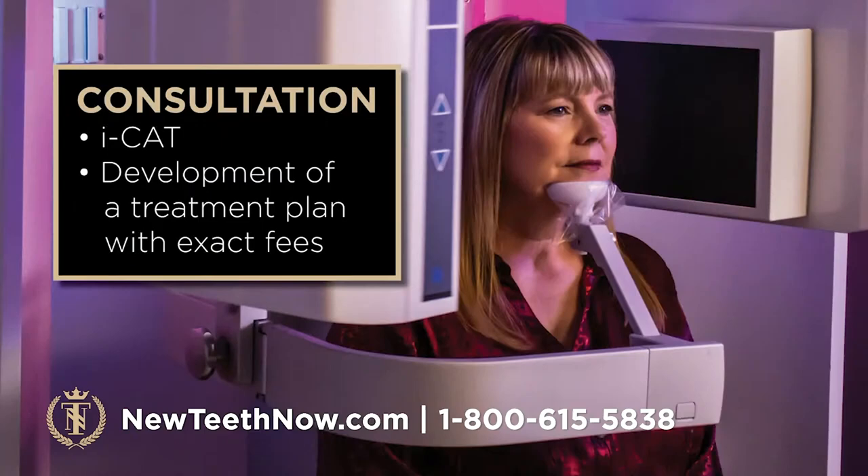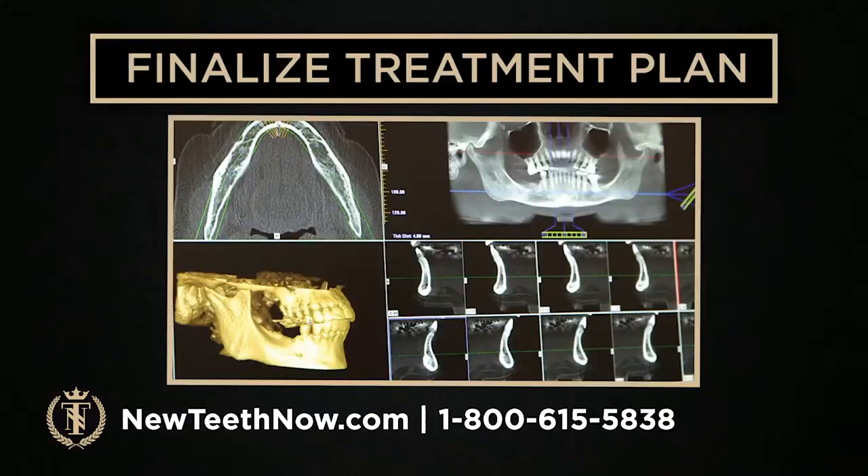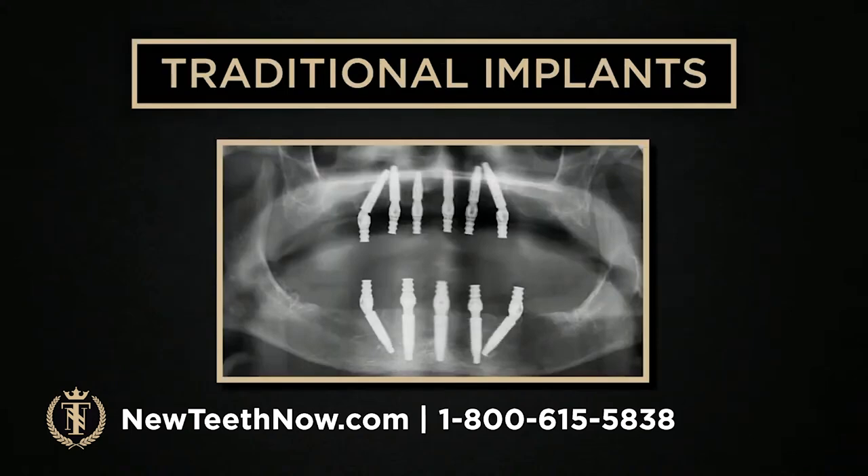The consultation will be your first step if you're interested in the New Teeth Now procedure — it's about an hour and a half. You'll come in, have your CT scan, and we'll go over your treatment, things to expect before and after in terms of the healing process. You'll get to meet Dr. Richards, who will go over your scan with you, carefully review your medical history for any complications, and you'll get your treatment plan with the exact piece. Before you leave, you'll know how many implants Dr. Richards is thinking for upper and lower — it's a pretty detailed treatment plan.